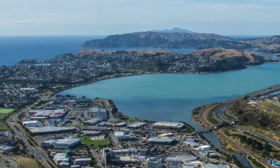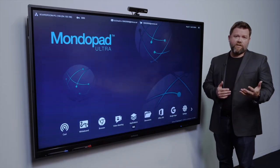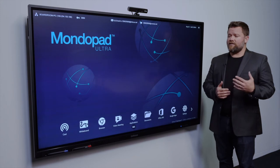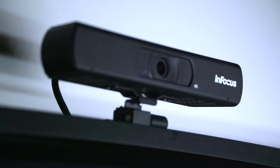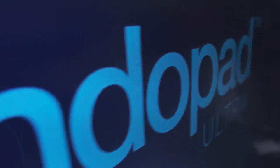Parerua City Council looked at every single option in the industry — from Microsoft Surface Hub to the Cisco Webex Board to the Samsung Flip — all kinds of interactive, single Android-based products as well, and finally settled on the Monopad Ultra.